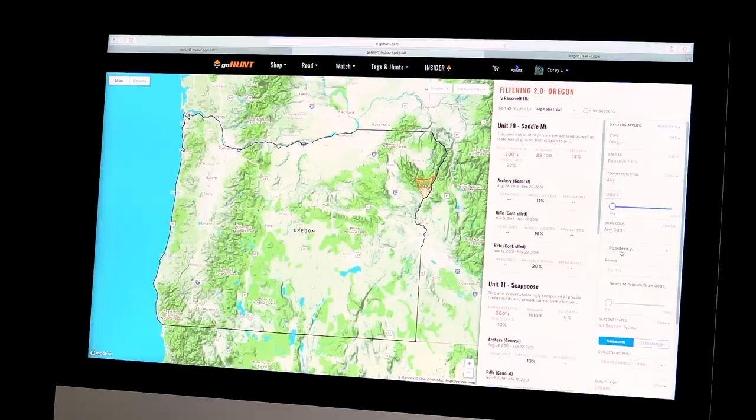One thing we haven't touched on is the whole west side of Oregon, which is Roosevelt elk country. You can use the exact same criteria to find the best units for Roosevelt elk — harvest percentages, bull-to-cow ratios, all that information is available. There are only a couple of controlled hunts for Roosevelt elk archery in Oregon: Unit 24 (Tioga) and Unit 26 (Powers), and GoHunt will show draw odds based on your points.